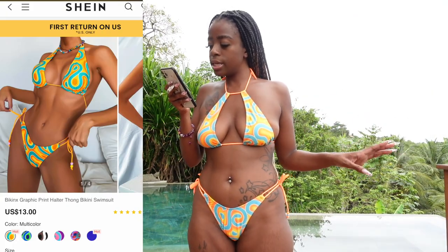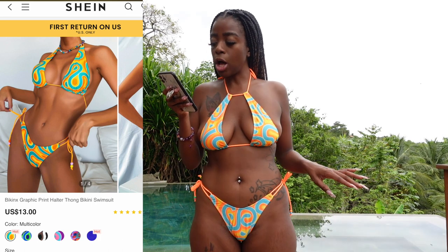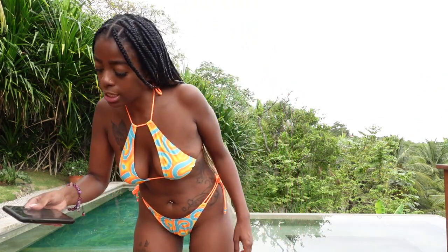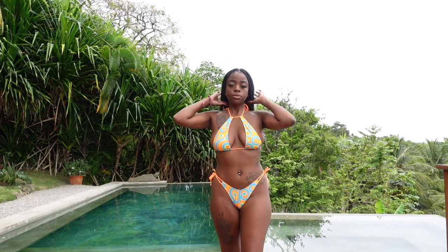This bikini is called Bikini X — that's what it says — graphic print halter thong bikini swimsuit. I feel like most of the bikinis were a bit thongy and cheeky. Sometimes we laugh, sometimes we cry, but now you know.